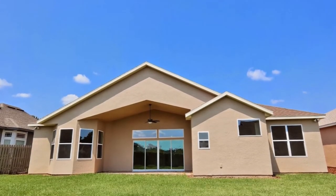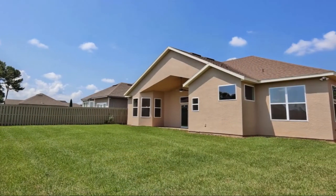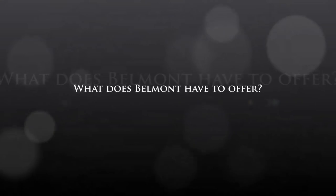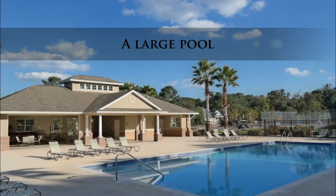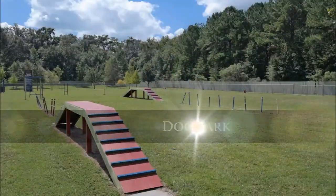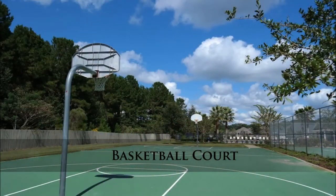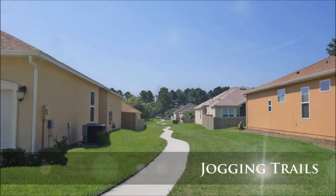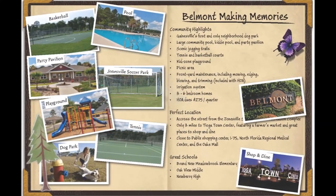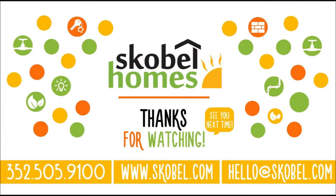The back of the home has a spacious covered patio perfect for entertaining guests. Visit the Scoble Homes model today for a personal showing. For more information you can visit us on the web at www.scoble.com or contact us at 352-505-9100.